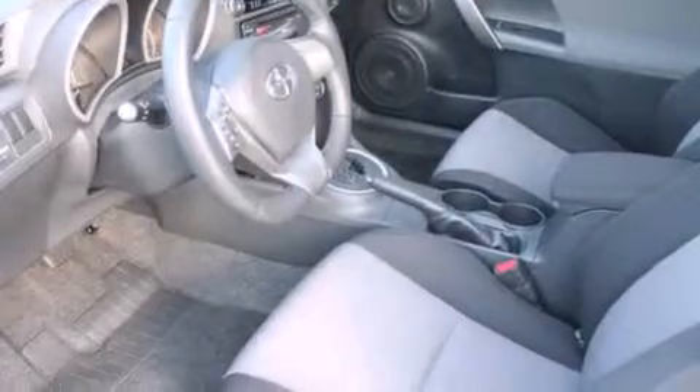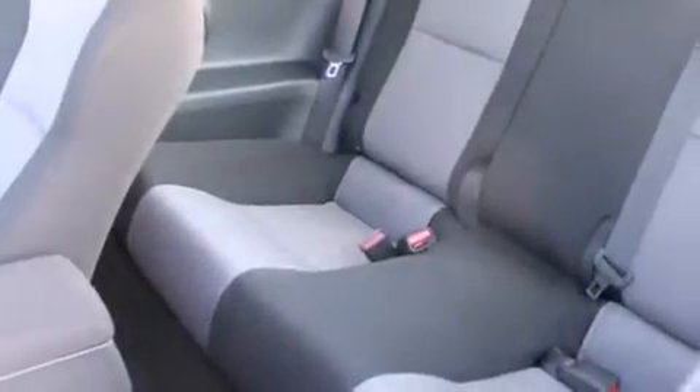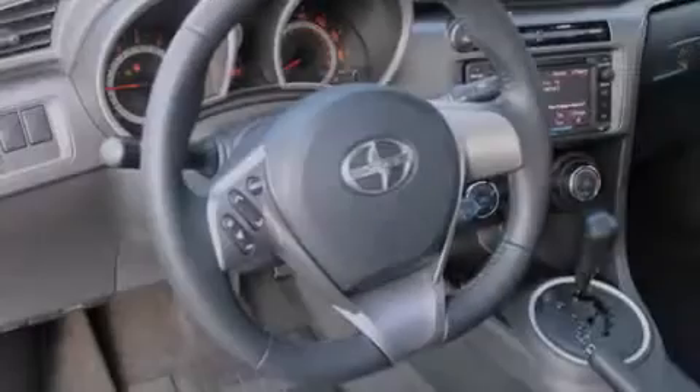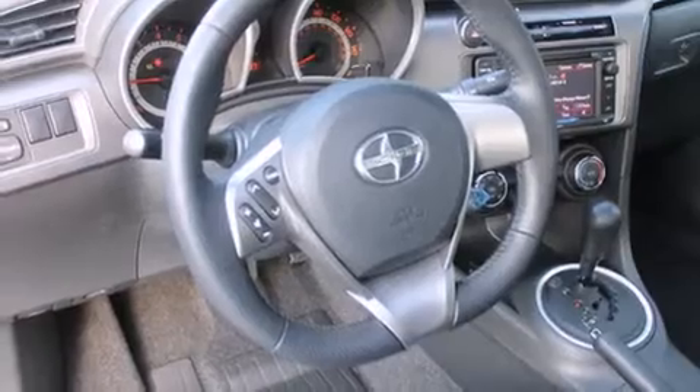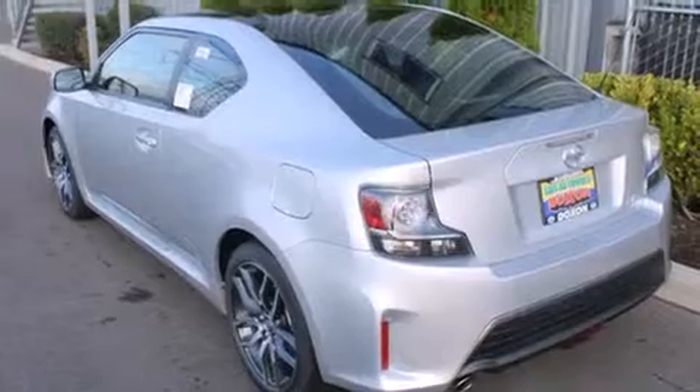All the following features are included: a navigation system, alloy wheels, cruise control, a CD player, a leather wrapped steering wheel, a rear folding seat, steering wheel mounted controls, full power accessories, a rear window defroster, and a sunroof that enables you to fill the cabin with fresh air at the push of a button.